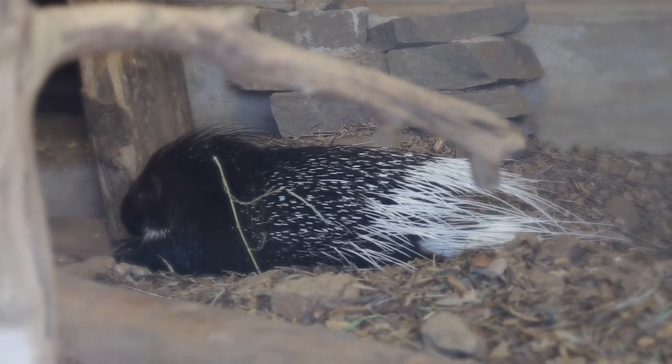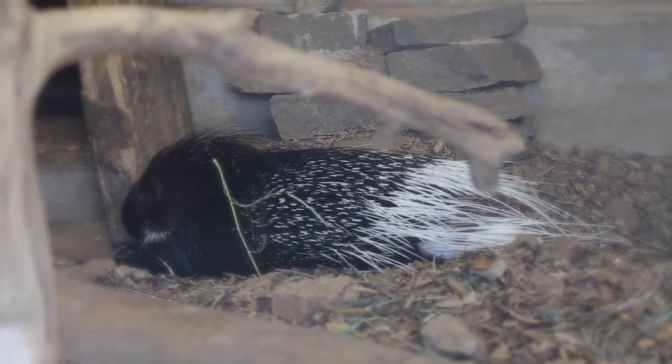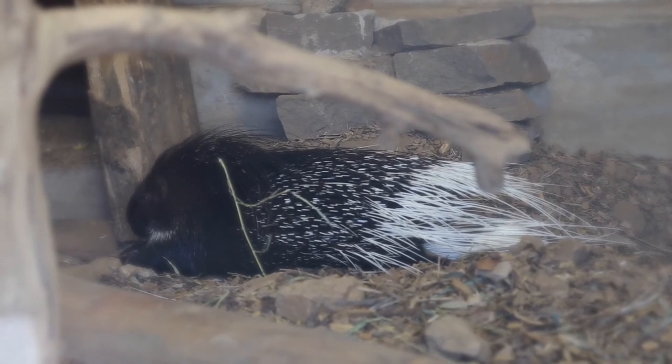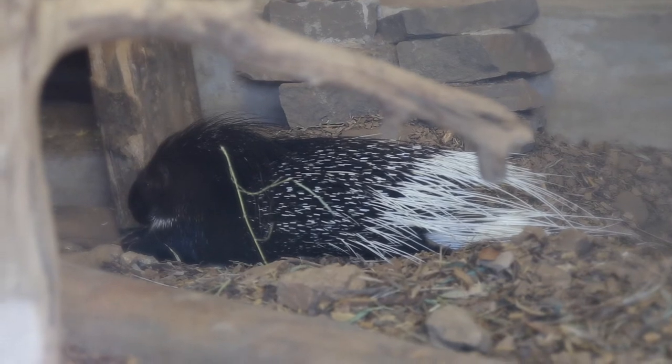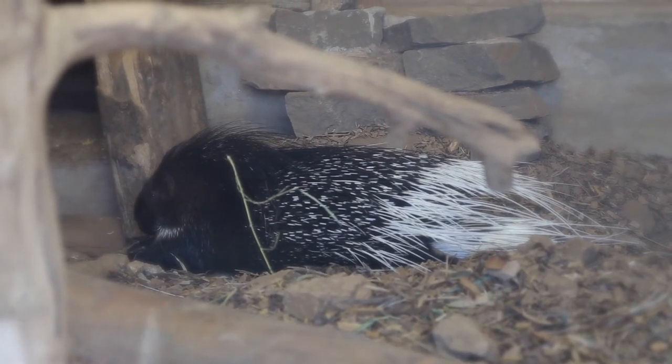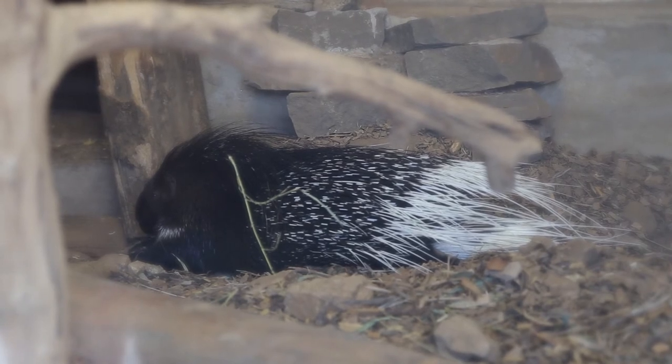When alarmed, porcupines will rattle and raise the long, hollow quills on their tails to alert the opposing animal that it's ready for attack. If provoked, the Indian Crested Porcupine will lurch backwards, inserting its quills into the offending animal. Most of the damage comes from the hidden short quills, and not the long ones you see on top.